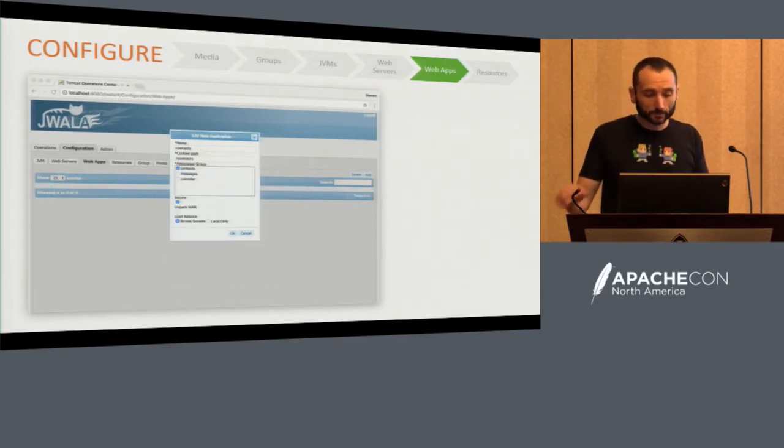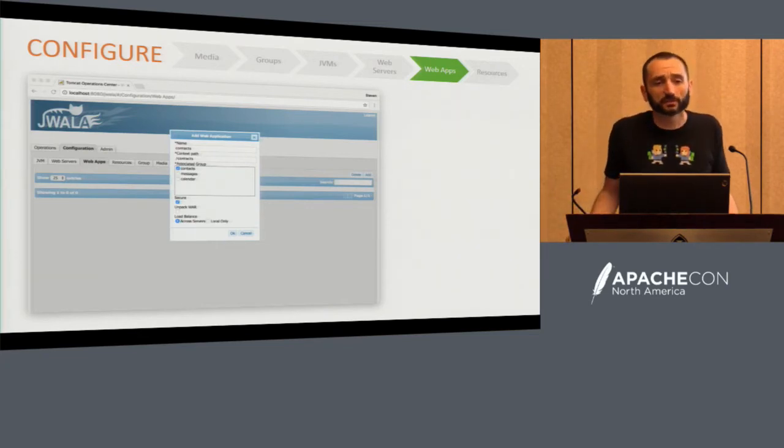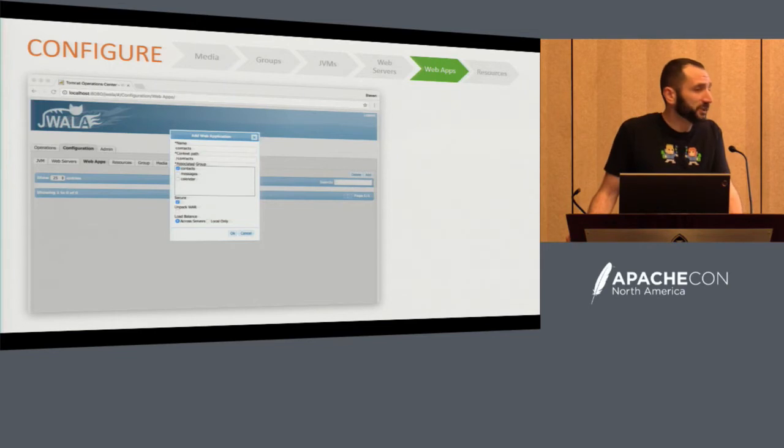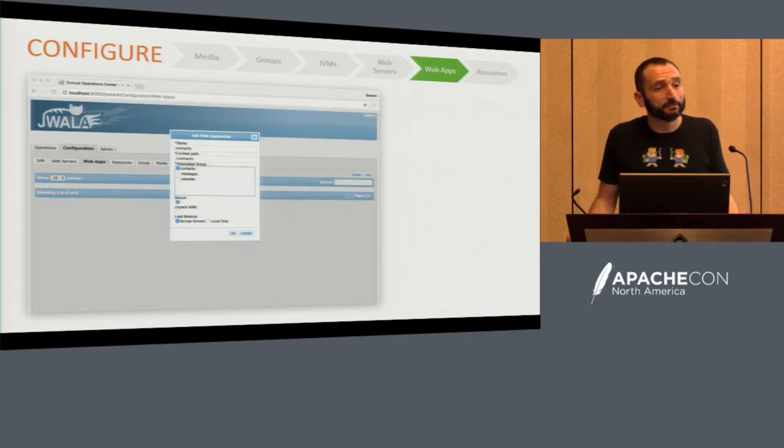The next thing you want to do is add your web apps, because you need to know where to load balance and what your context paths are. We add a couple of web apps and give it hints we're going to use later — like do I want to load balance across all my servers for this app, or stay local? Do I want SSL or non-SSL? That's typically defined by application because one application you might want secure, and another you might not care.